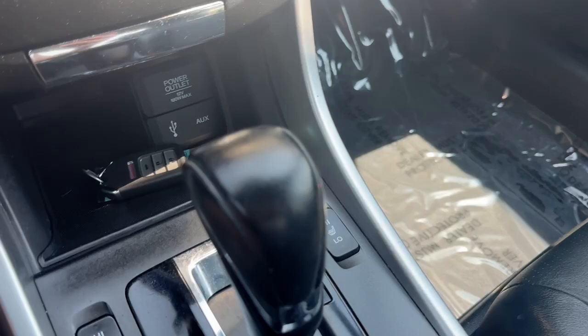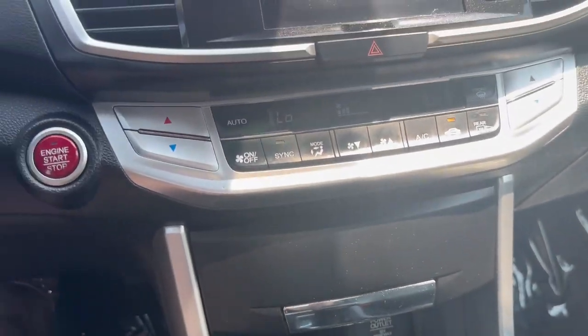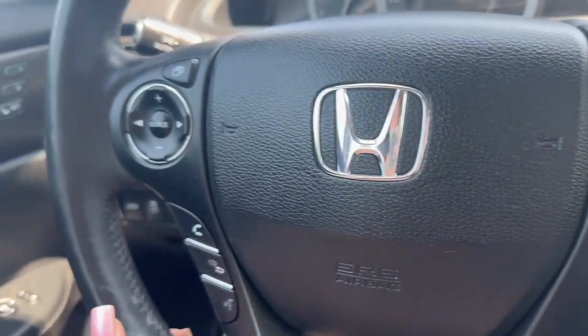You guys, this will not be here long — it's a beauty. Come on by Airport Auto Sales today to check it out. Bye, you guys.